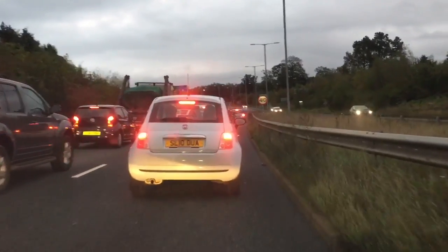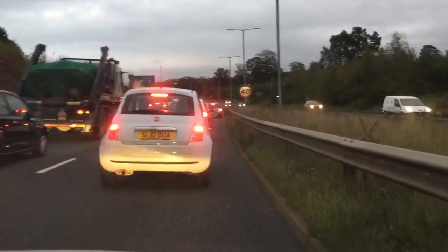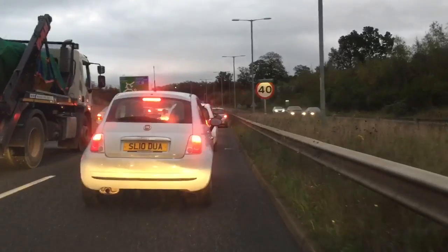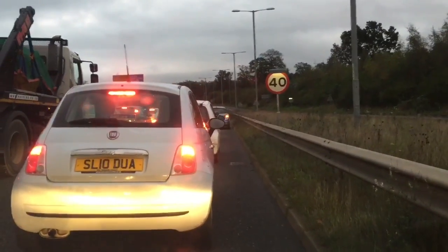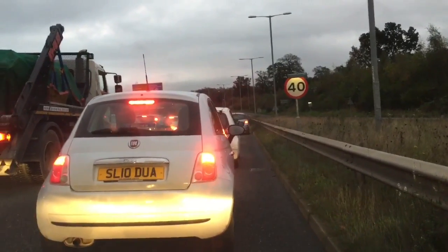And this is just queuing to get to the M20 junction, which is quite a major motorway. It's never, ever got more than a few cars here. I'm actually not going on the motorway because on any evening getting on the M25 is just crap. So I will be going straight over and heading through the roads.